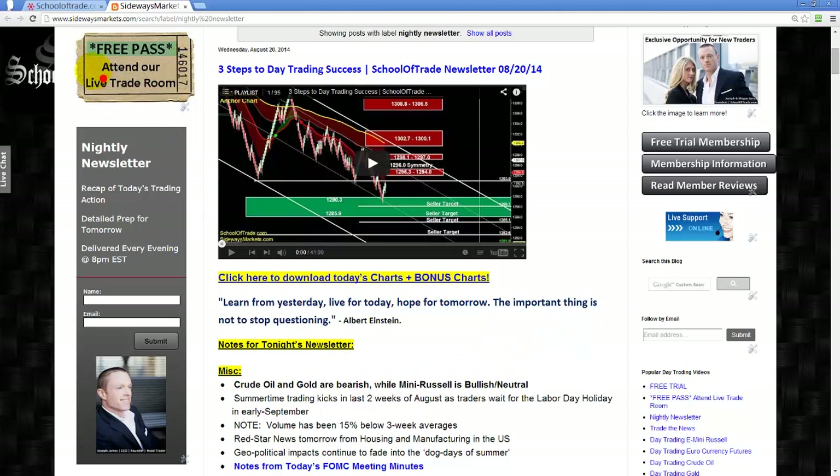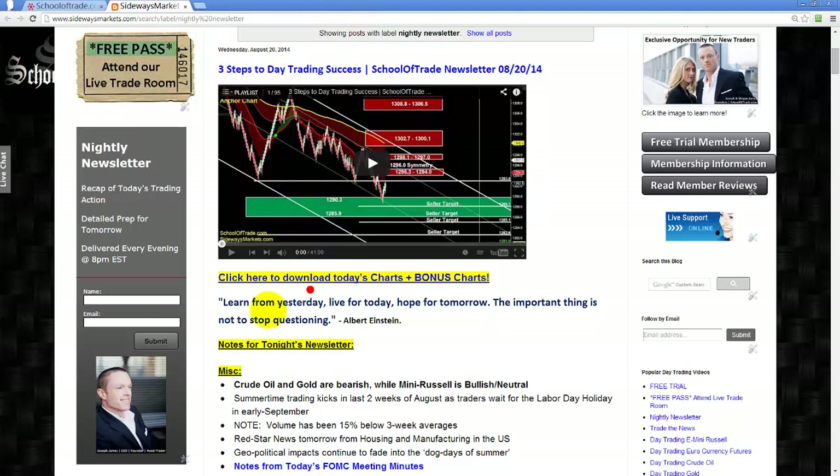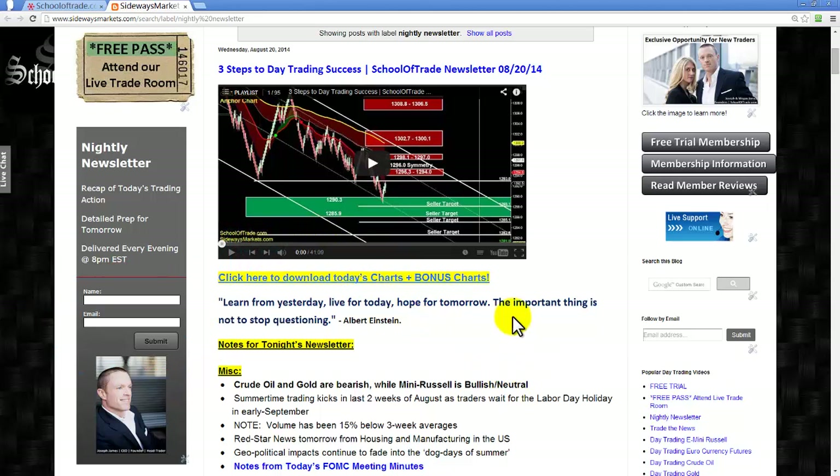Second thing: upper left-hand corner, I've got a free pass for you guys and gals. Maybe you're wondering how we make profit with these levels we talk about every night in the newsletter. I would love to show you in real time how we use these levels to make profit. Also, right above my mug, you'll see a spot for your name and email address. If you'd like to join our nightly newsletter email list, I'll send you an email as soon as my newsletter is published every evening — just remember to verify your email.